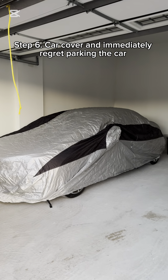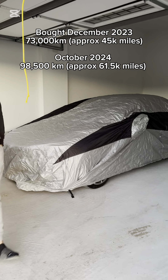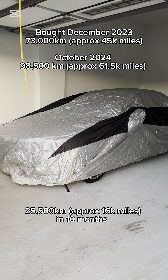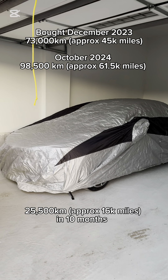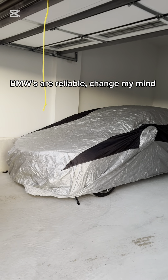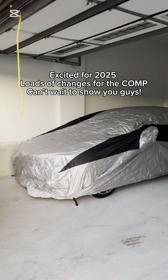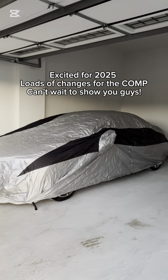It's a wrap for 2024 and the M2 competition. I bought it in December of last year with about 73,000 kilometers, and we parked it up with a hair over 98,500 kilometers without a single hiccup — downpipe, stage one tune. So many things have been done with this car, and I'm so happy and excited to do a lot more next year because there's a fuckton happening.